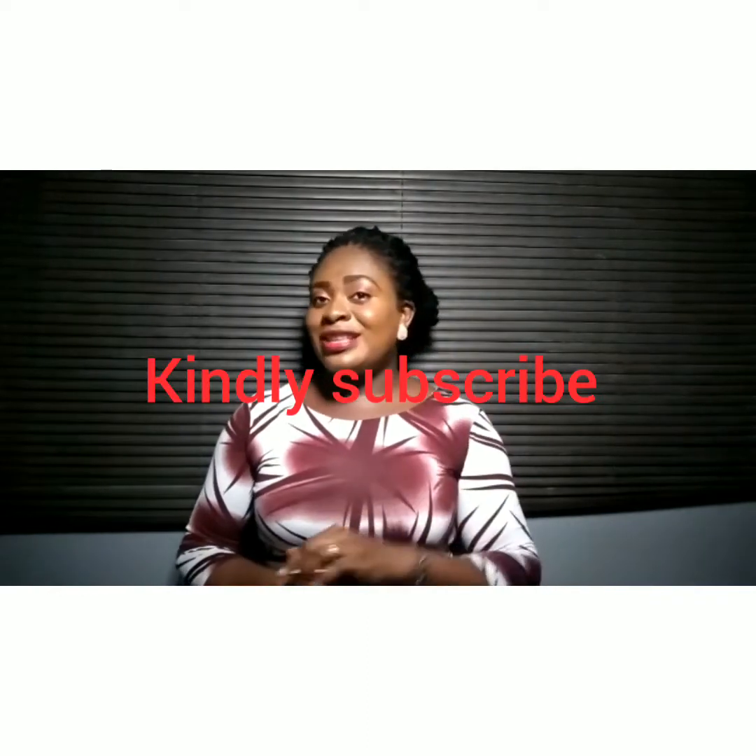Hi lovely, welcome back to my YouTube channel. I'm Janet, a community health nurse, and this channel is about health education for kids and elders. Consider subscribing to get all the insights about your health right here. Kindly like, share, and comment down below in the comment section.